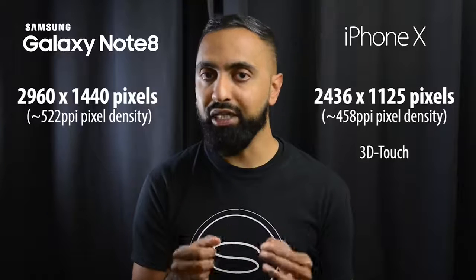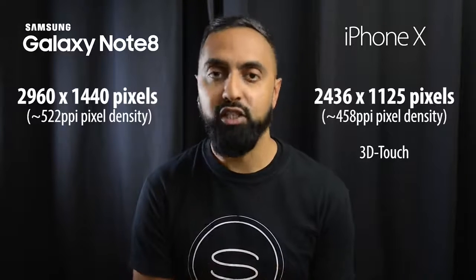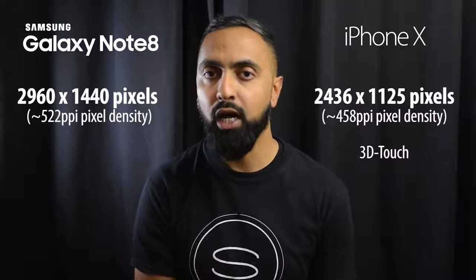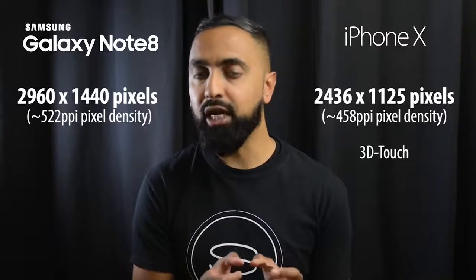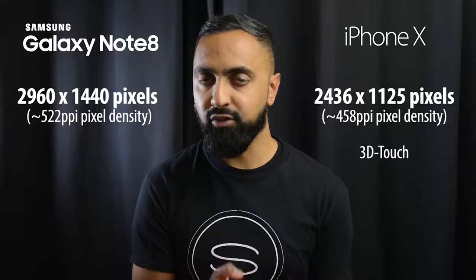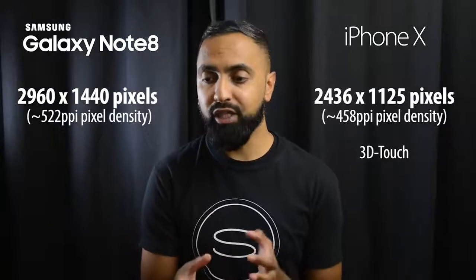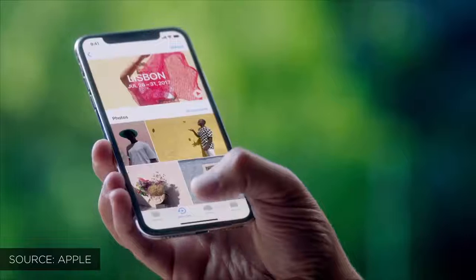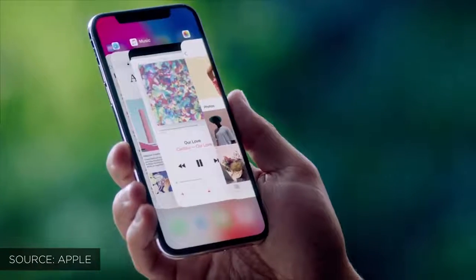The iPhone X has 3D Touch, a pressure-sensitive display where you can press hard anywhere on the screen for more options. On the Note 8, only the home button area is pressure-sensitive. The iPhone X now has a swipe-up feature to go home, as there is no longer space for a physical home button.